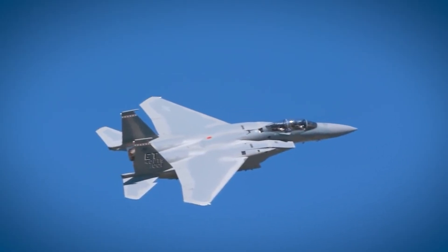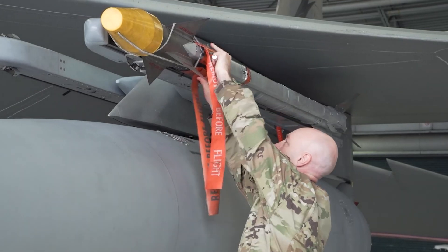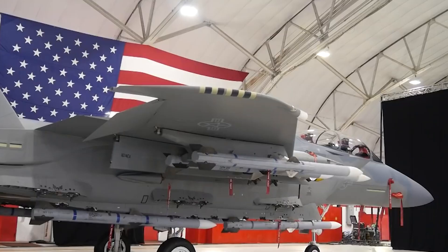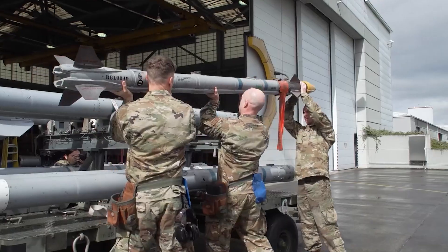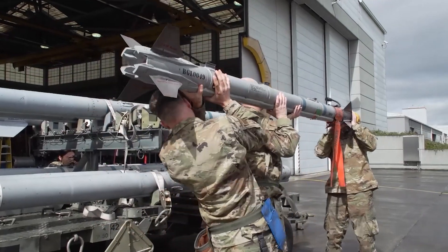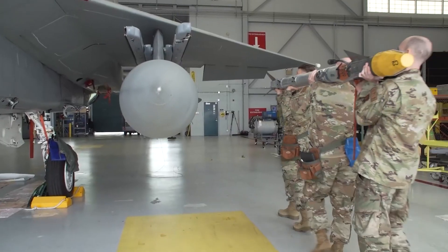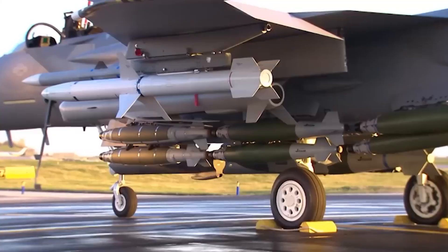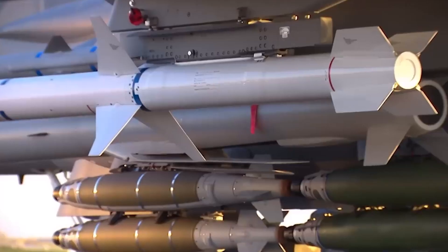And with good reason — it boasts a staggering payload capacity of 29,500 pounds, almost a 50% increase over its predecessors. The Eagle II is armed with AIM-120 AMRAAMs for medium-range engagements, AIM-9 Sidewinders for close combat, and AGM-158 JASMs for strategic strikes, turning the fighter into an imposing force multiplier over the warzone.